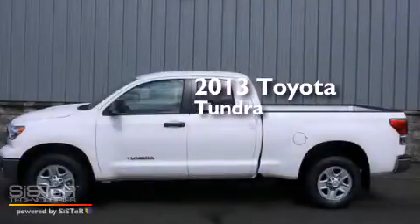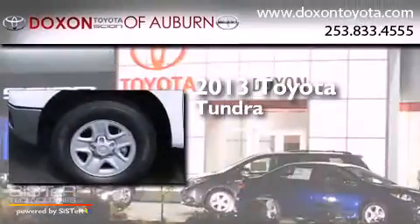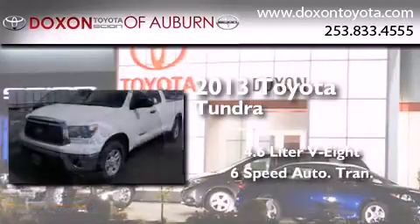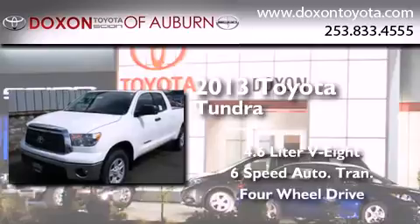This is a brand new 2013 Toyota Tundra. It has a 4.6-liter, eight-cylinder engine, a six-speed automatic transmission, and the added capability of four-wheel drive.